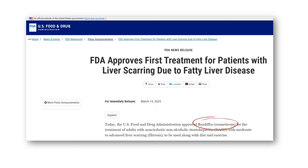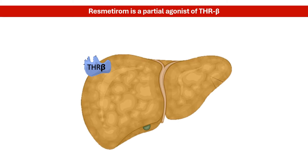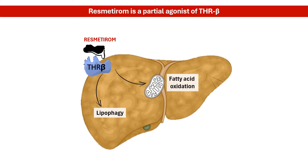Let's break down what this drug is and how it works. Resmederum is an orally-administered drug that targets thyroid hormone receptor beta in the liver. Specifically, it is a partial agonist of the receptor. By activating thyroid hormone receptor beta, resmederum promotes lipophagy and hepatic fatty acid beta-oxidation, thereby reducing liver fat.